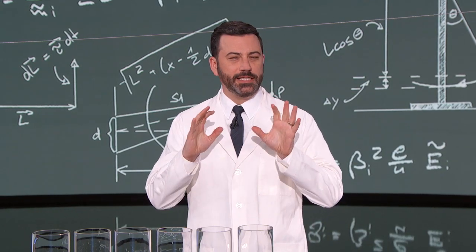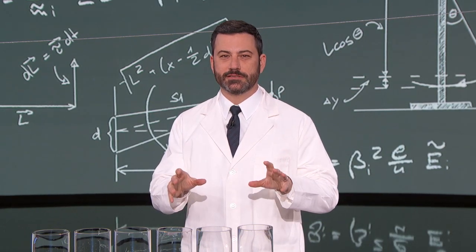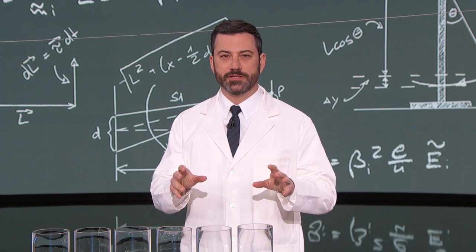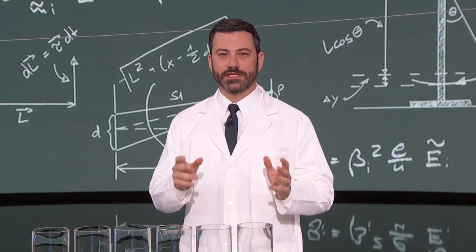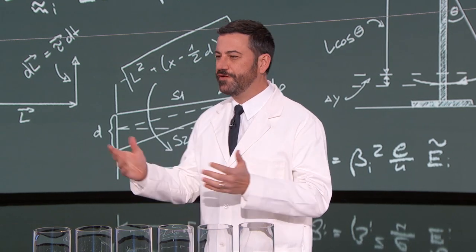Our next guest is the kind of teacher you always wanted — the kind who cancels class a lot to fly out to California to be on television. He's an elementary school science teacher, and he is co-author of the Nick and Tesla books. Please welcome Science Bob Fleugfelder.